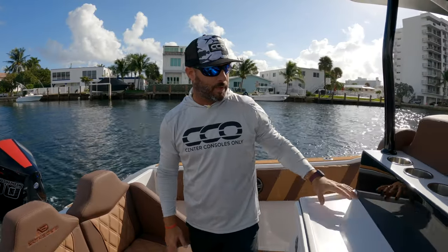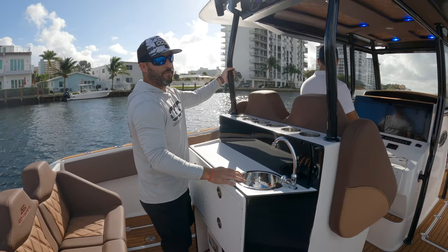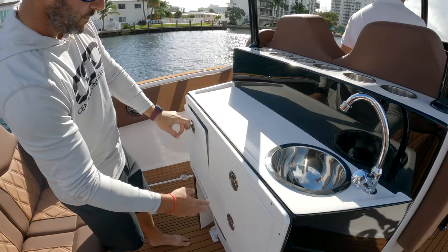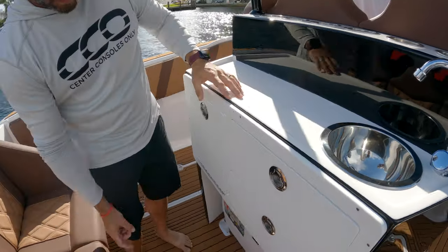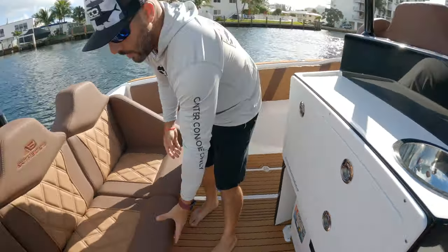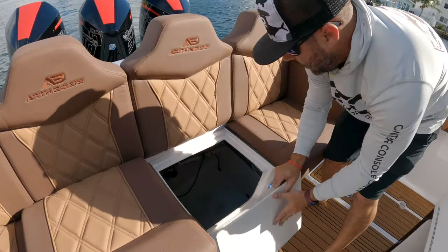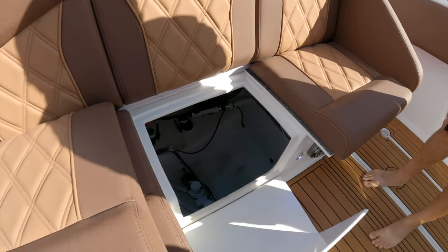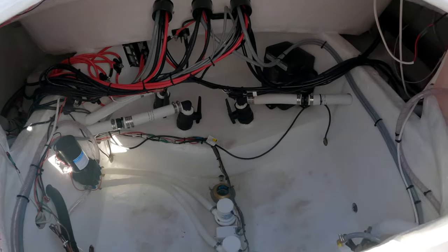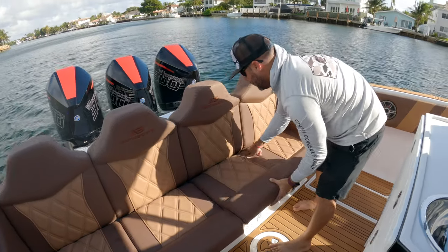Making our way over to the cockpit, you have an entertainment space here with sink, cup holders, and a nice view towards the bow if you want to just hang out and ride, with some storage, a little trash compartment, cooler space, and a full bench seat on the transom as an option. You can pop this open right here and that gives you access to your bilge area — quite the ample space, plenty of room to do everything you need to do.